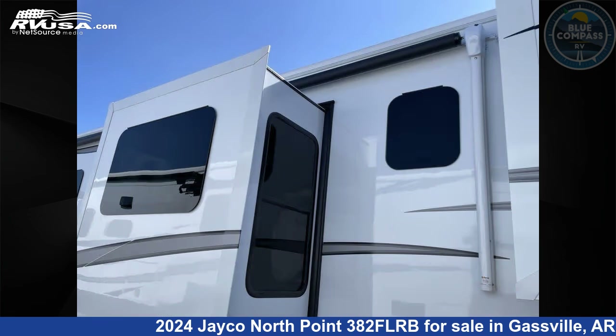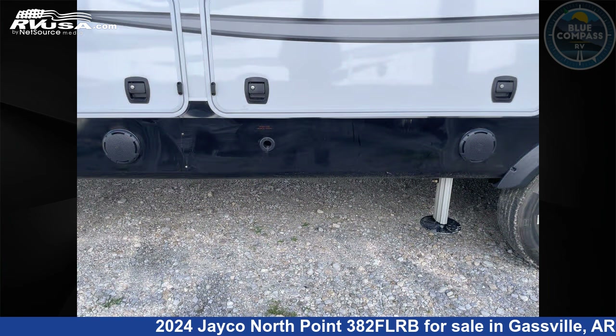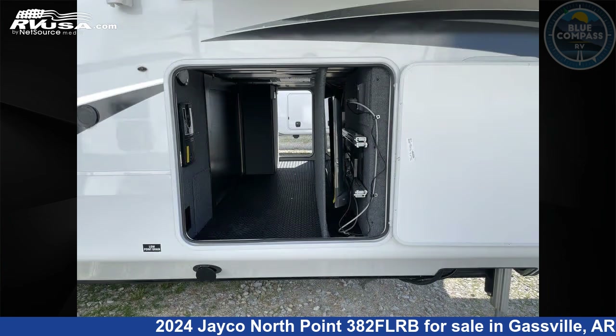This new Jayco is 43 feet 0 inches in length and features sleep 6, slide-out, and 75 gallons freshwater capacity. The floor plan layout of this fifth wheel features bath and a half, front living area, kitchen island, outdoor kitchen, and rear bath.